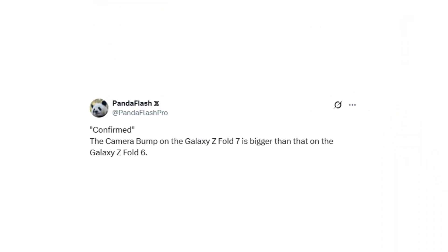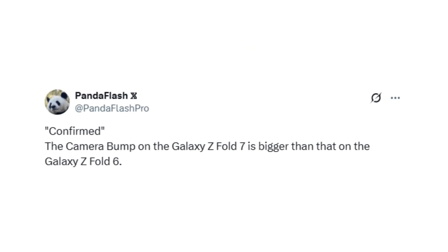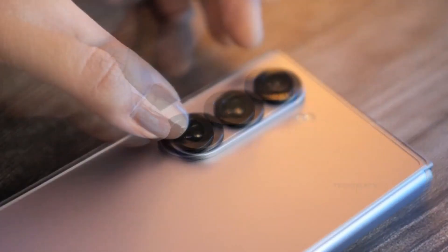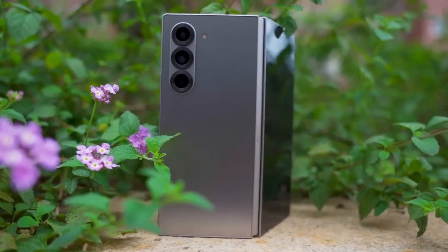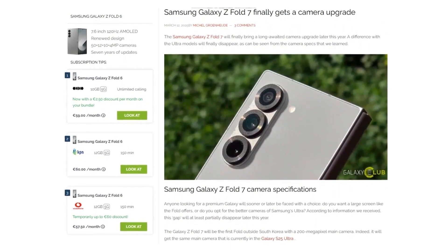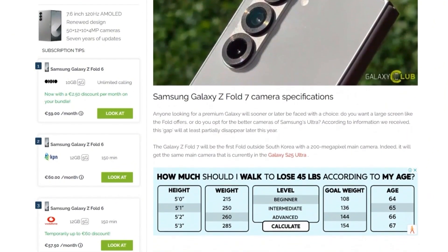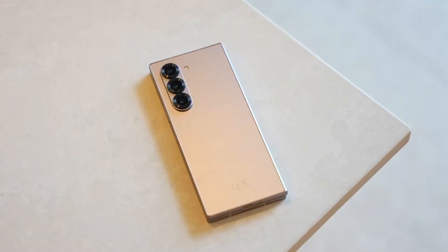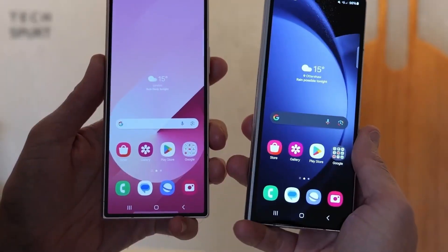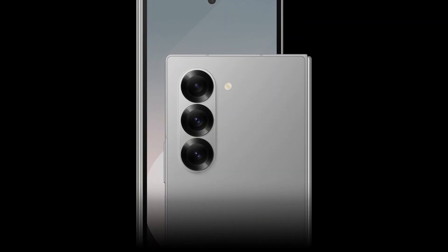A trusted industry insider has revealed that the Galaxy Z Fold 7 will feature a larger camera bump compared to its predecessor, the Galaxy Z Fold 6. The primary sensor is reportedly being bumped up to a massive 200 megapixels, a significant leap from the 50 megapixel sensor used in the Fold 6. While it's not confirmed whether the bigger bump is directly tied to the upgraded sensor, it's likely — though the size difference probably won't be noticeable unless you're measuring it closely.